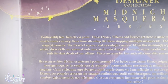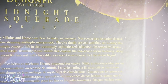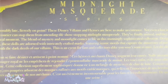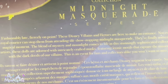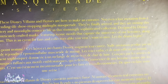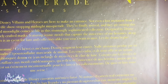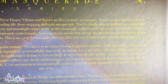Here it says: 'Fashionably late, fiercely on point, these Disney villains and heroes are here to make an entrance. Not even a lost invitation from a royal carrier can stop them from attending the show-stopping Midnight Masquerade. They finally arrived and they are owning this magical moment. The blend of mystery and moonlight comes to life in the stunningly sophisticated collection. Designed by Disney artists, these dolls are adorned with intricately crafted masks featuring iconic motifs that capture the innocence of our heroes along with the dark deeds of our villains. This is an event for fans and collectors alike you won't want to miss. Let the drama begin.'